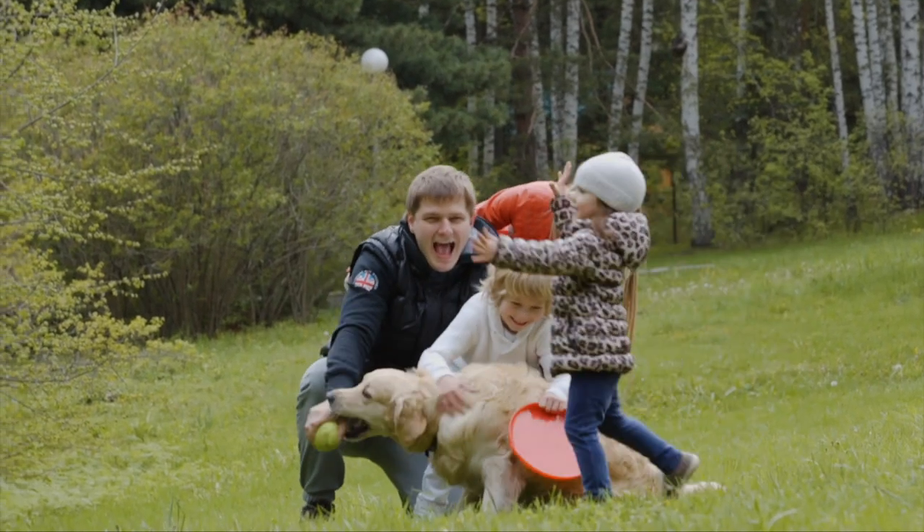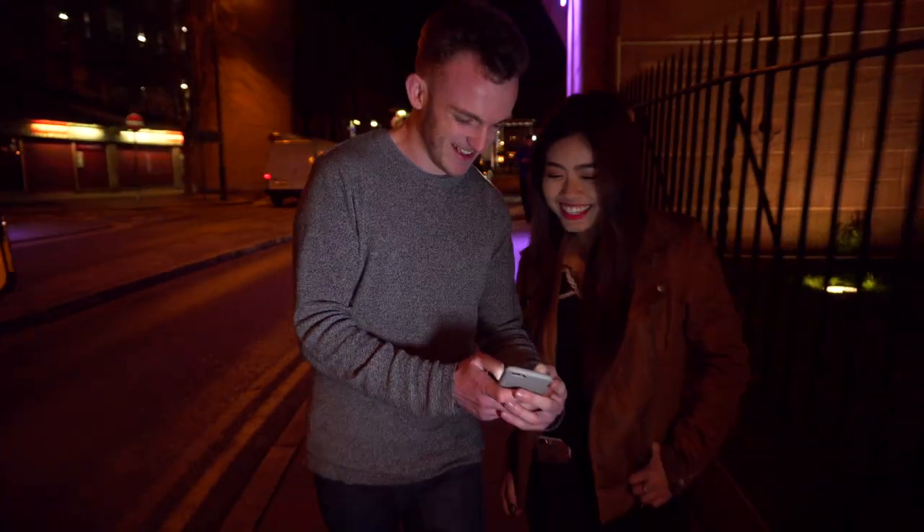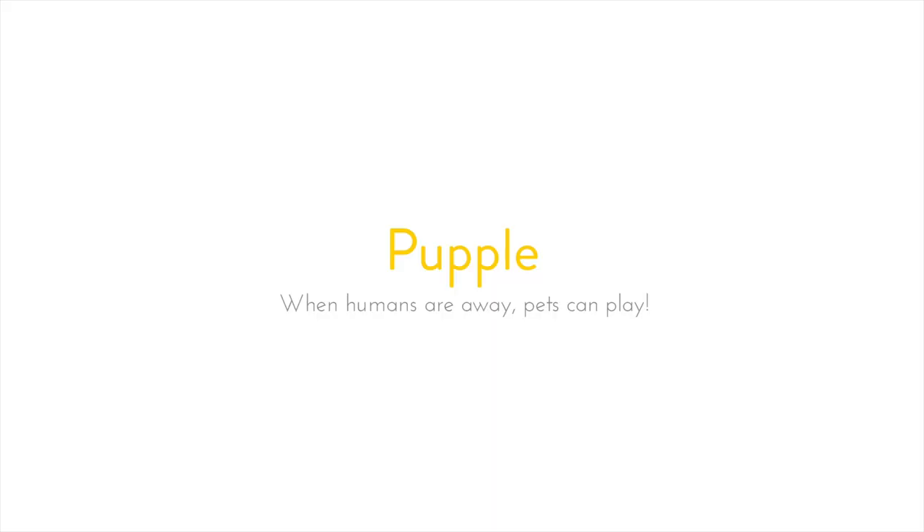Pupple is a must-have for all modern pets and their smart parents. Now, even when humans are away, the pets can play. Pupple — the all-in-one smart pet gadget.